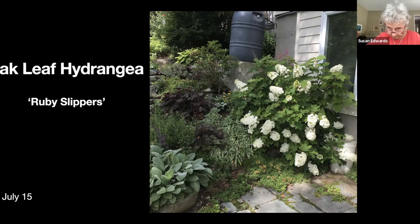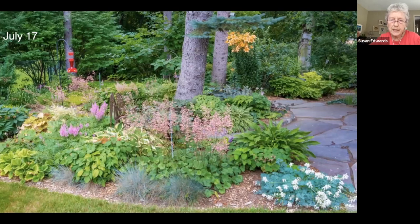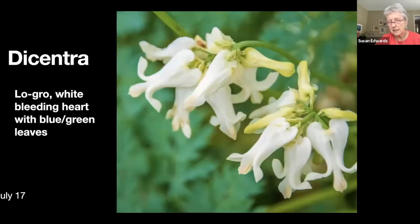Here's an oak leaf hydrangea — I have three of them, they're called Ruby Slippers, and you'll see in a later slide why. It starts out white. There's our favorite sitting spot, so that's why we've got some annuals in this bed. The coral bells will have dozens of bees and hummingbirds at it, plus at the hummingbird feeder — really at the coral bells is ripe for hummingbirds. The next slide shows the flower of that blue-green plant, which is one of the low-growing bleeding heart types.